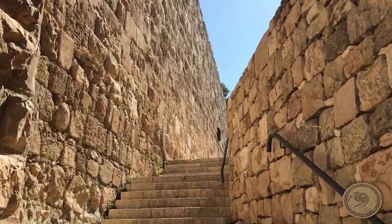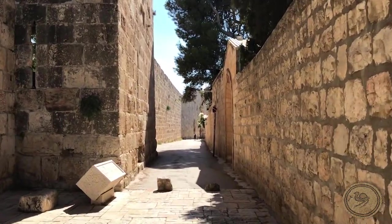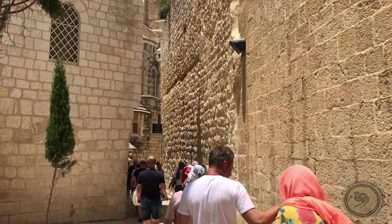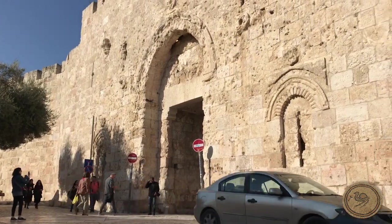Modern visitors to the Old City of Jerusalem find a different city from antiquity. There is a reason for this: the present layout of the Old City of Jerusalem is based on a plan implemented by the Romans after the Jewish Temple was destroyed in 70 CE.